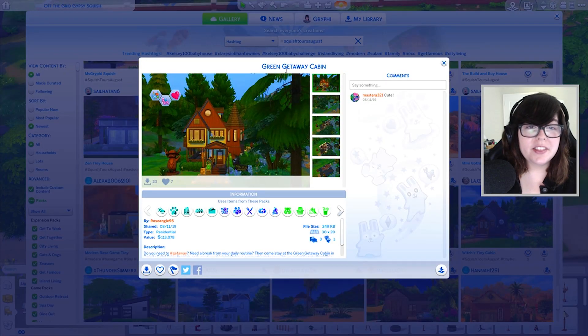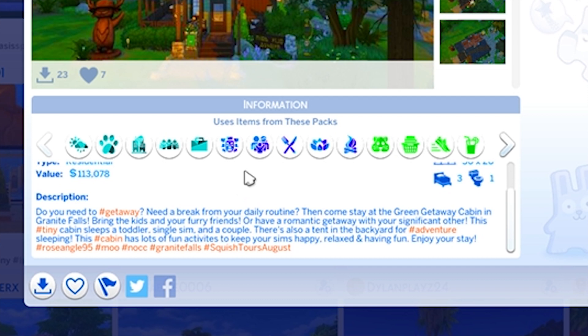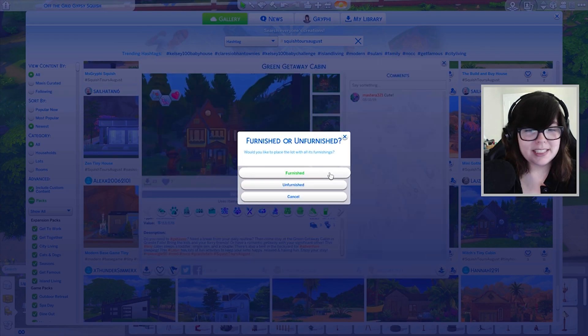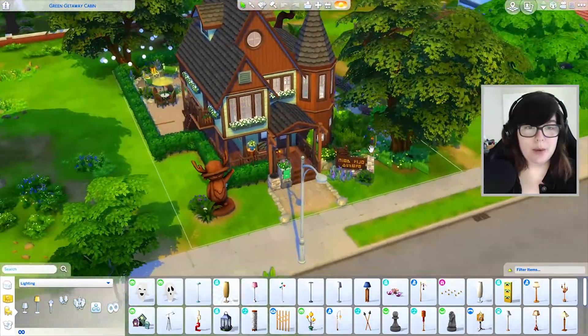Now we're going to look at the Green Getaway Cabin by Rose Angle 95. The description reads: need a getaway, need a break from your daily routine? Come stay at the Green Getaway Cabin in Granite Falls. Bring the kids and your furry friends or have a romantic getaway. This tiny cabin sleeps a toddler, single sim, and a couple, with a tent in the backyard for adventure sleeping and lots of fun activities.